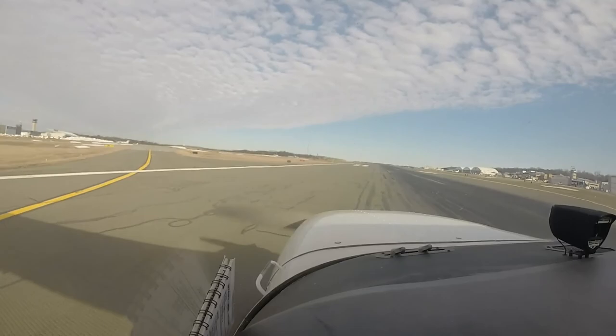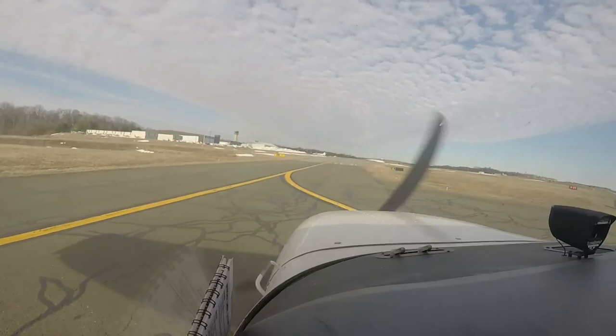9 Papa Foxtrot, turn left to Kilo, contact ground. Left to Kilo, contact ground, 799 Papa Foxtrot. Exit 999, runway 34 clear for takeoff, wind 360 at 9. 34 clear for takeoff, exit 999. Just hold position near traffic.